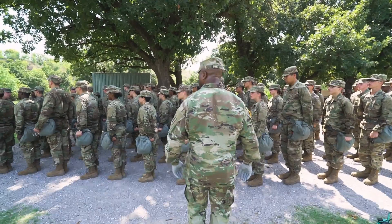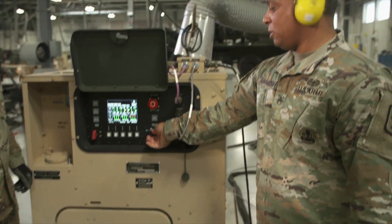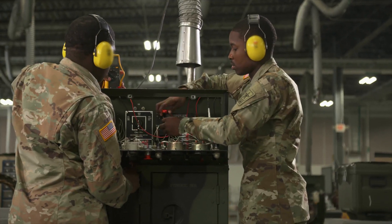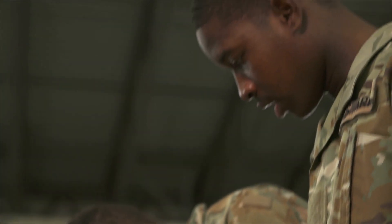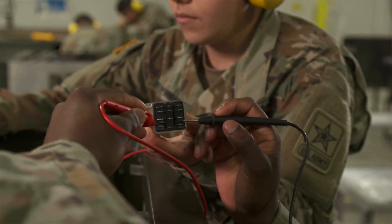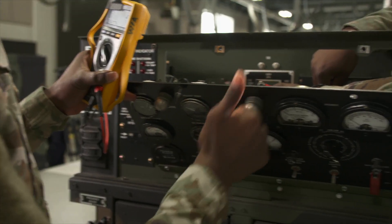After successfully completing 10 weeks of Army basic combat training, you'll attend advanced individual training at Fort Lee, Virginia, where the Army will train you to use high-tech tests and diagnostic equipment such as digital multimeters. You will also train to read complex wiring schematics and diagrams in order to diagnose and repair malfunctions in all types of power generators. In addition, you'll train to repair electrical components.